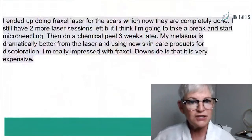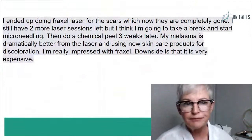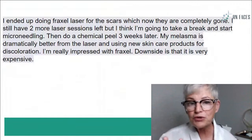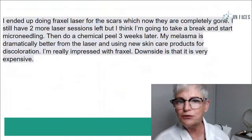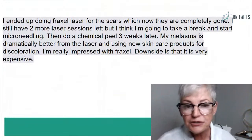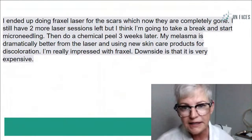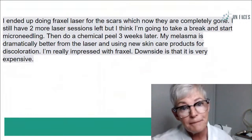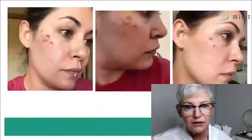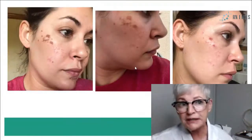She wound up doing Fraxel laser for what she called the scars, and they're completely gone. She does not have any issues and she has two more sessions, but she took a break and is doing chemical peels for now. The Fraxel was expensive, and she was impressed with it. So she's fine at this point, but it took months. If this was your client sending you pictures like this, you would probably be devastated.